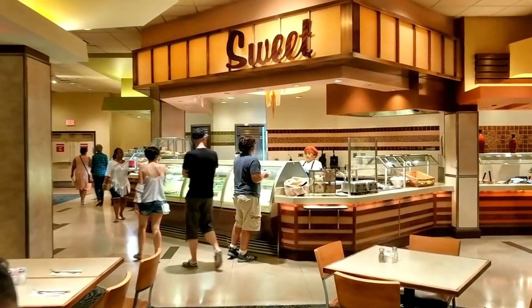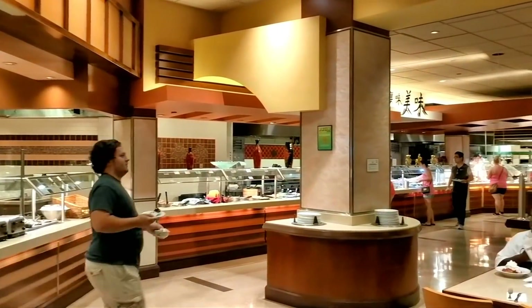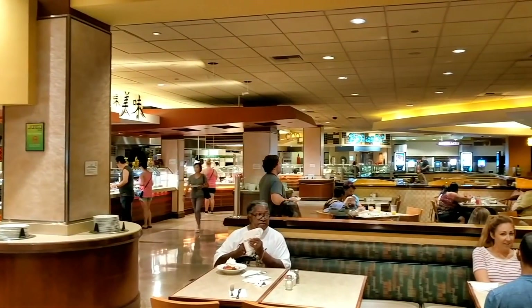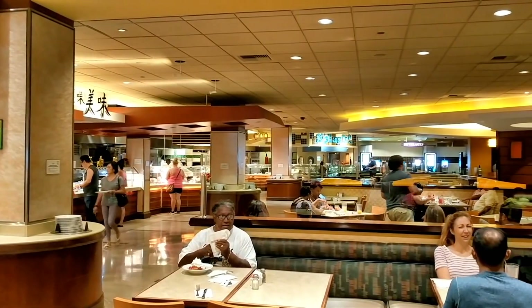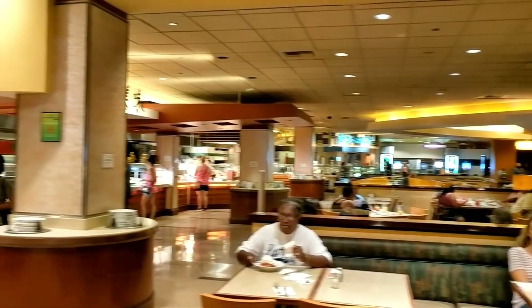This is the buffet here. Starting off with the sweets, and then you've got so many stations. There's a Chinese station, it looks like Splash is a seafood station, and it goes all the way and ends on the beverages side. So let's start from right over there.